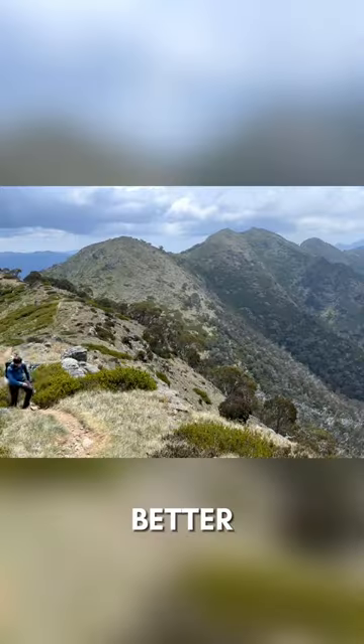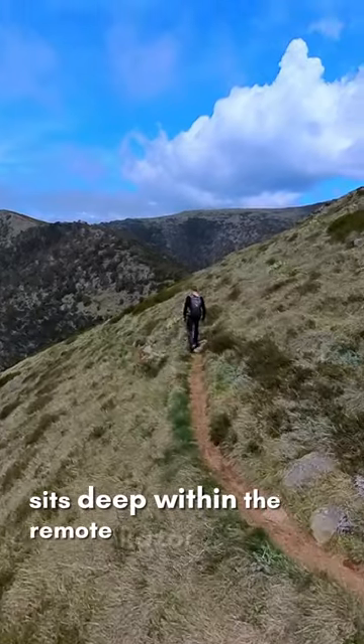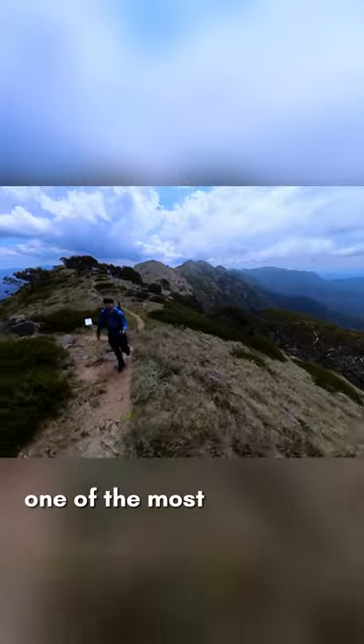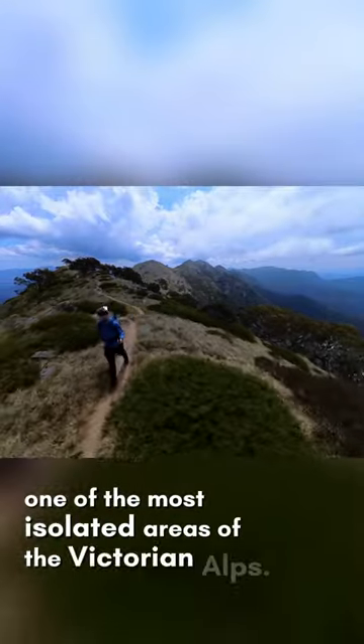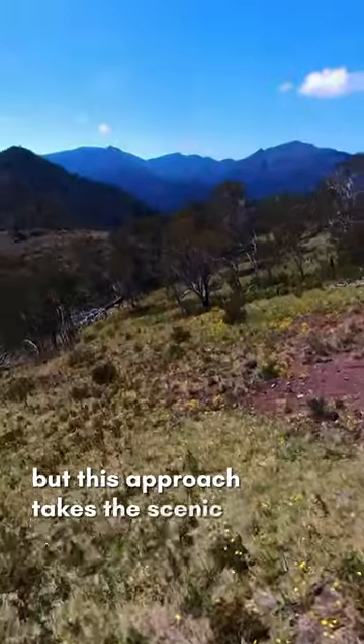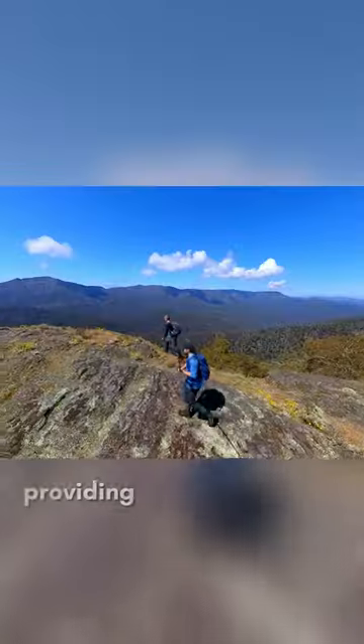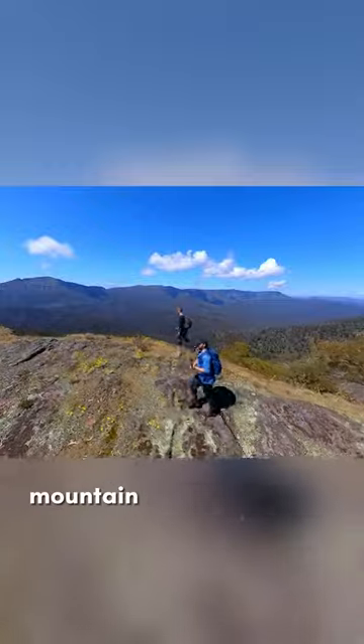There aren't many hikes in Australia that offer better views than this. The Crosscut Saw Ridgeline sits deep within the remote Razor Viking Wilderness, one of the most isolated areas of the Victorian Alps. There are many trails that lead into the area, but this approach takes the scenic Faun Range, a mostly overgrown track that occasionally clears into open meadows and cliffs, providing sweeping views of the surrounding mountain landscapes.